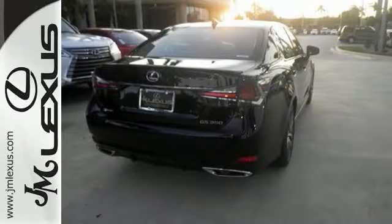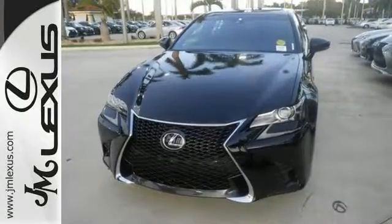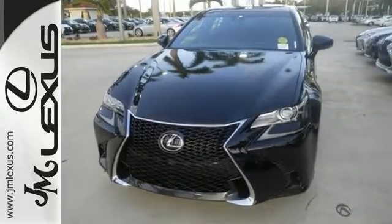Everything in this GS350 makes it worth the while and worth the wait. Come on out and see it for yourself today.